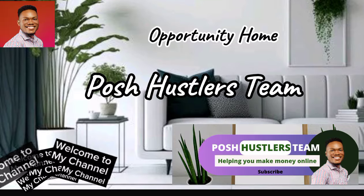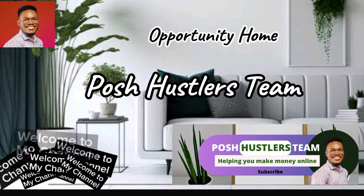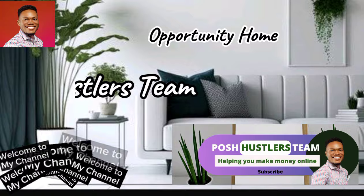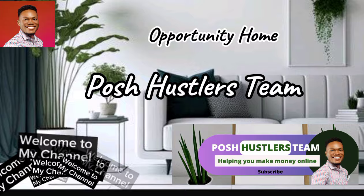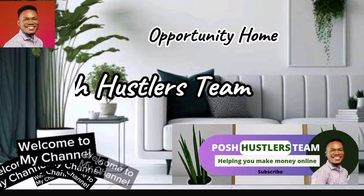Hello everyone. In this video we have a bunch of chat job websites where you can make up to $75 per hour chatting with lonely people. Some of these websites are worldwide while others are from a specific location, so you might want to watch the video to select the one that best suits your location.